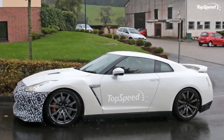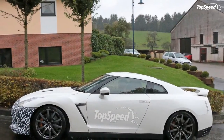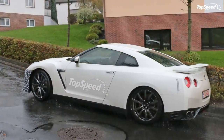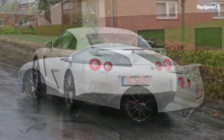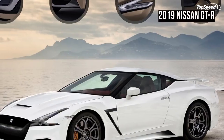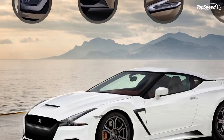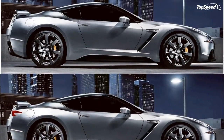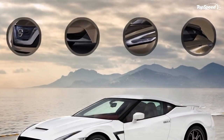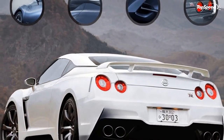The side view of the forthcoming GT-R is arguably the most refined versus the nose and tail, which are expected to keep familiar cues from today. The roofline appears dramatically lowered from even the current GT-R's very low 54-inch height, but the blacked-out front fenders and glasshouse continue into the new generation. The daylight opening, or window line, appears to be carved lower into the door frame, while the rear three-quarter glass arcs upward instead of downward as on the current car.